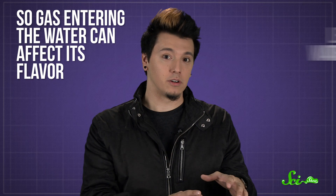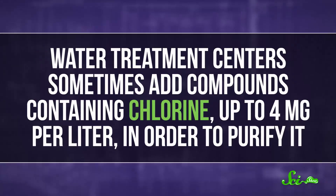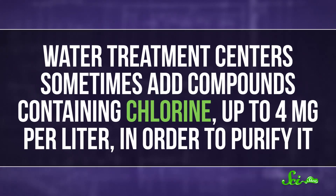So gas entering the water can affect its flavor, but gas leaving the water can too. Before tap water makes its way to your faucet, water treatment centers sometimes add compounds containing chlorine — up to four milligrams per liter — in order to purify it. Chlorine is really good at killing any bacteria or viruses that might be floating around, which is why we also chlorinate swimming pools.